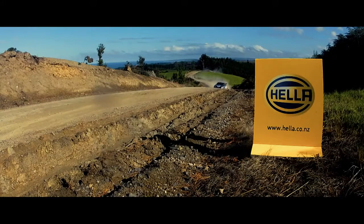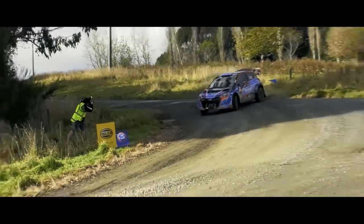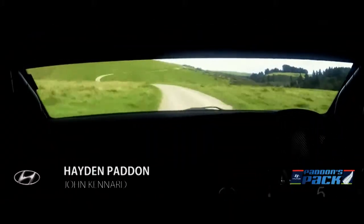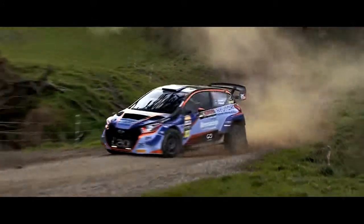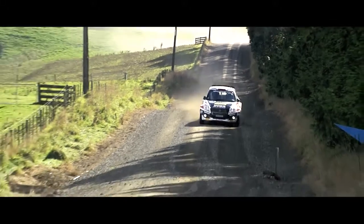Looking back at round one in Otago, it was obvious from the start that Hayden Patton would be hard to beat. Stage records and stage wins on every stage on day one and day two showed he has made huge progress with the Hyundai New Zealand i20 AP4. But it'll need to count, as he misses round three while on WRC duties, so the flying Kiwis behind will have a chance to overtake him in the standings.